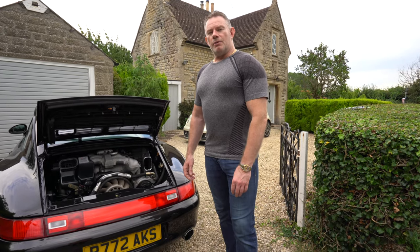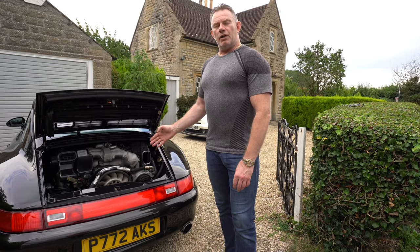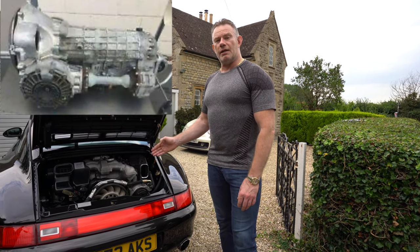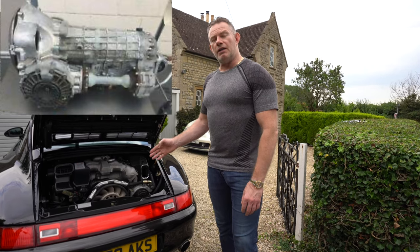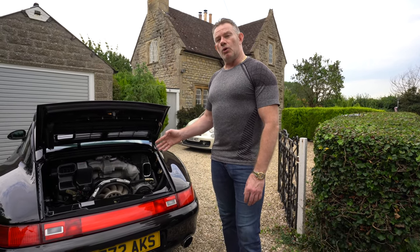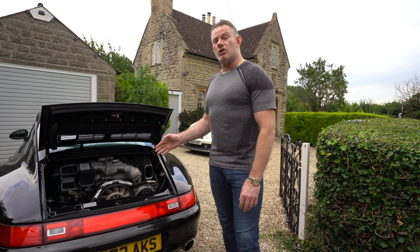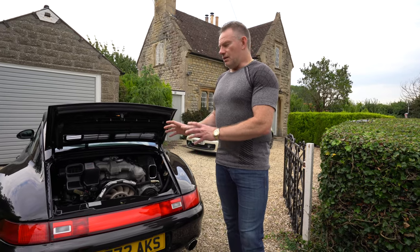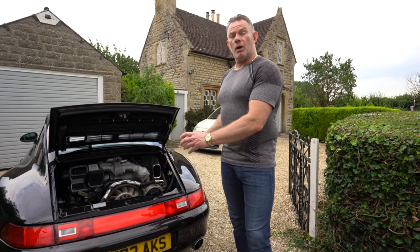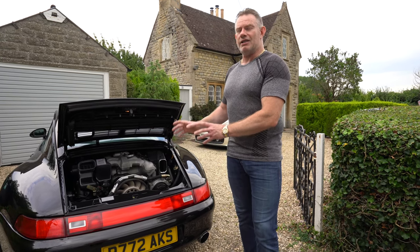The automatic gearbox was also an option on the 993, named the Tiptronic gearbox. It carried over from the 964 in the same design. The Tiptronic was only available on two-wheel drive cars, not on all-wheel drive systems — I believe because there wasn't space to fit the additional Tiptronic engineering alongside all the all-wheel drive engineering in the compartment.